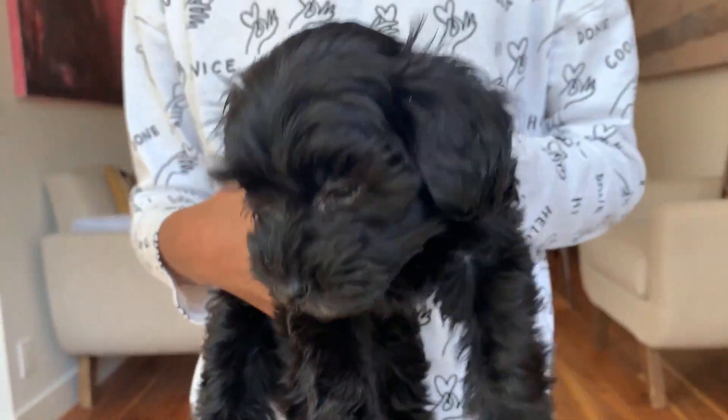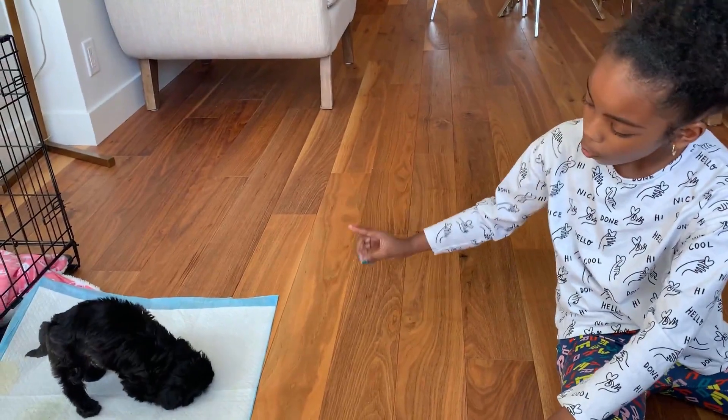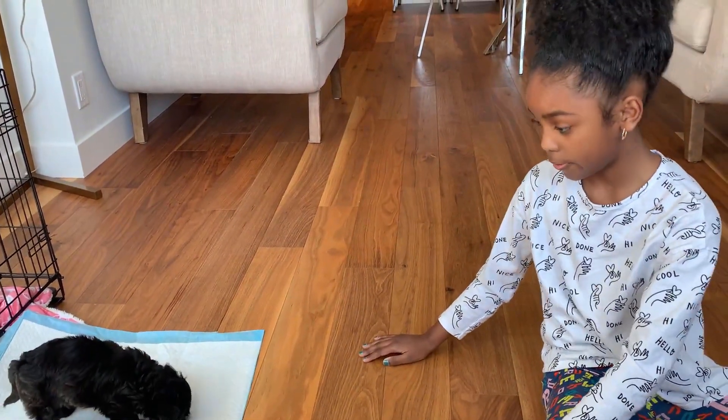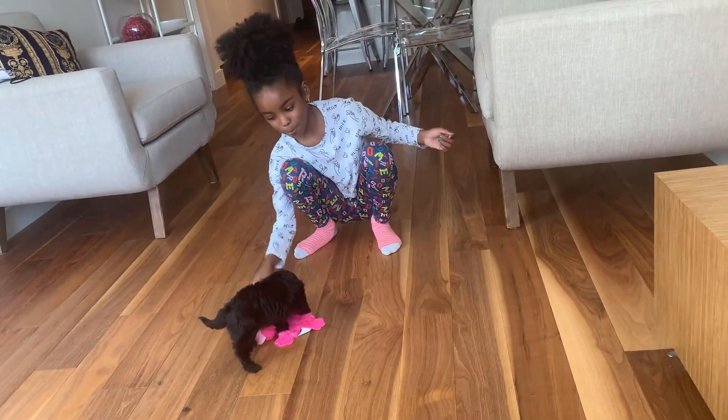She looks so cute. She's a Yorkie Bichon and she's almost four pounds — very little. She's fine with her toys. She just pooped her feet. She's fine.